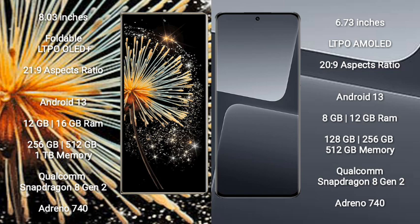Both the Xiaomi Mix Fold 3 and the Xiaomi 13 Pro run on the Android 13 operating system.